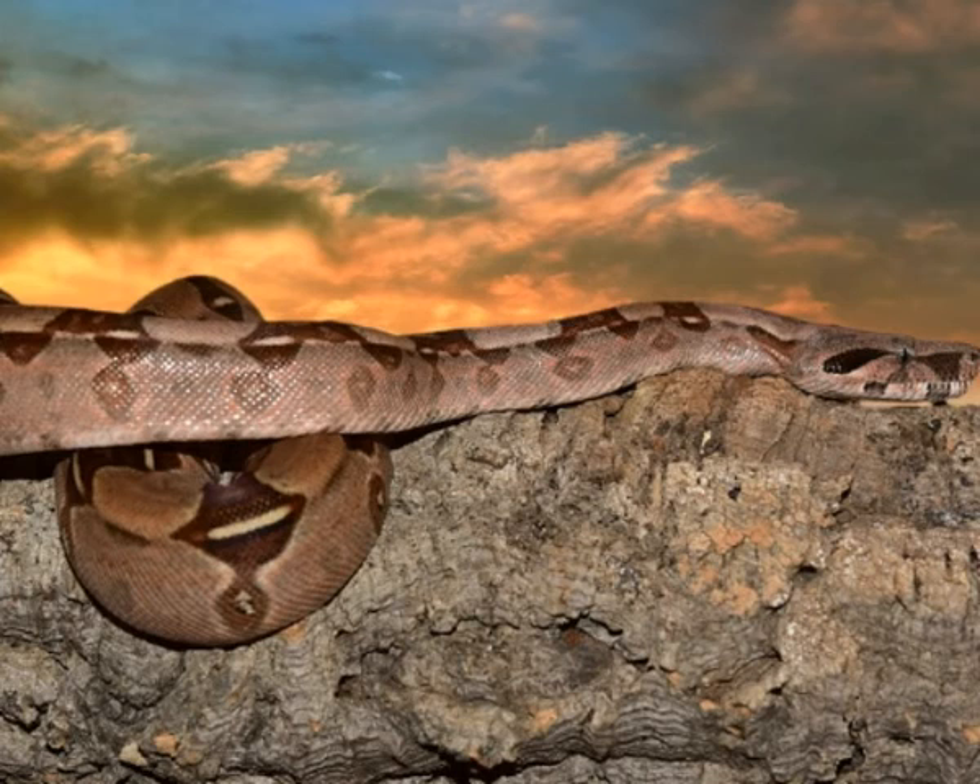Boa Constrictor is an ambush predator — it hunts prey using the factor of surprise. After catching the prey using its teeth, Boa envelops the victim and squeezes the life out of it. It then swallows the prey in one piece.